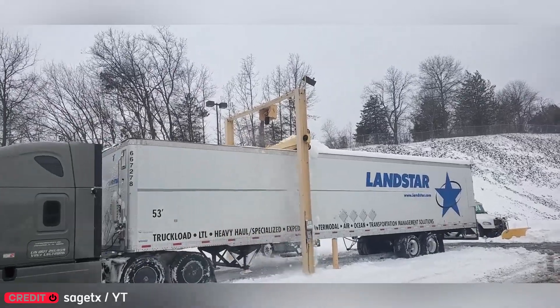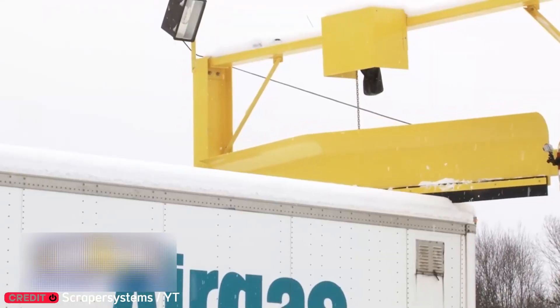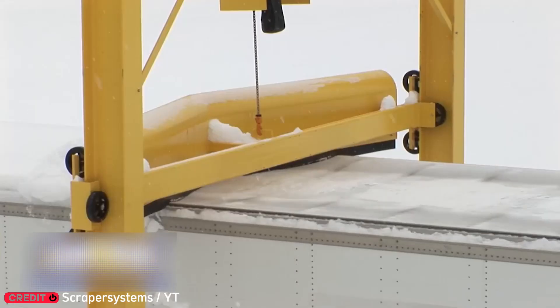Snow-covered truck roofs are a winter headache. Thankfully, this clever machine clears the snow in seconds, getting trucks back on the road without delay.